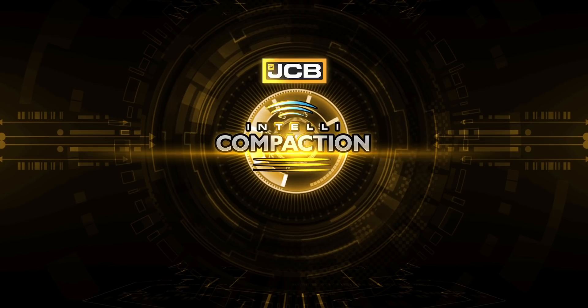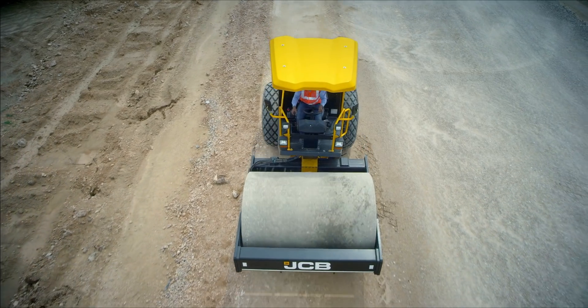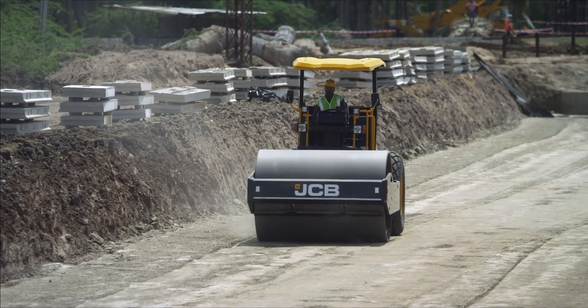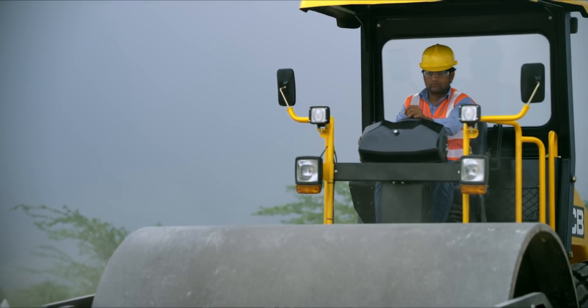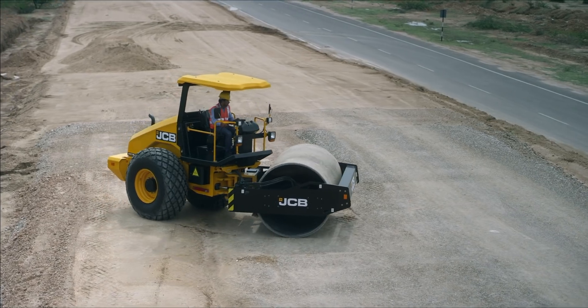JCB Intelli Compaction. Compaction is one of the most important processes in roadway construction. Compaction is necessary to attain high quality and uniformity of pavement materials.